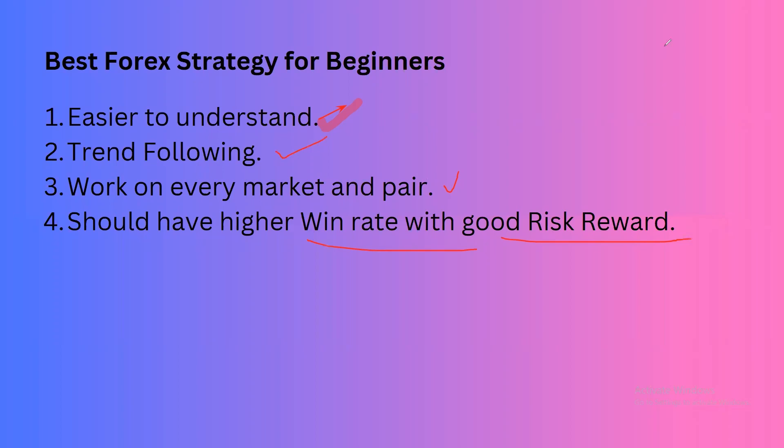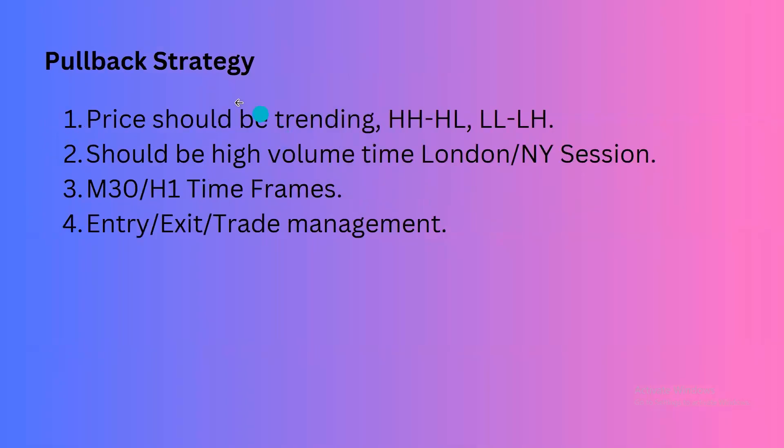By considering all these points, now I'm going to talk about the strategy. The strategy is the pullback strategy, and I will explain exactly what it is.